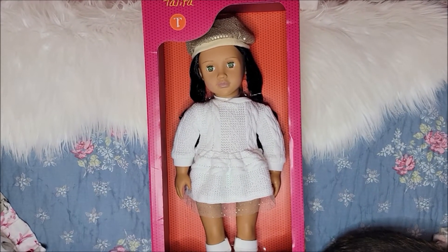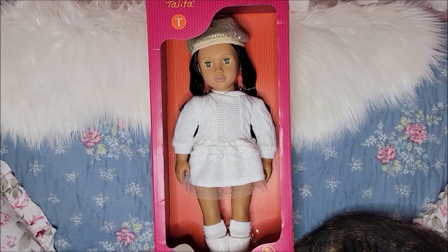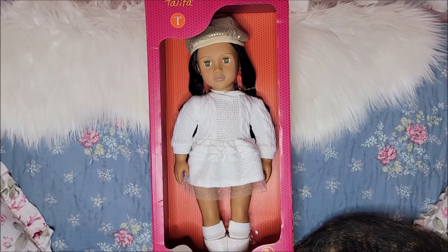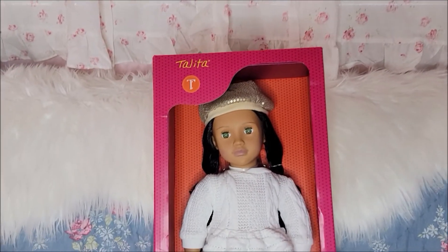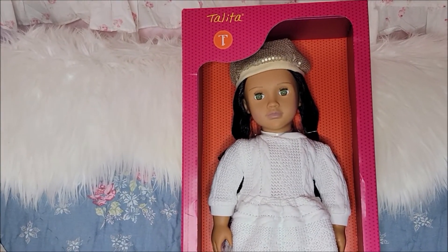Hey, this is Shawna and I'm an adult doll collector. I enjoy making videos for other adults that like dolls too. My Instagram account is called SoferDolls if you want to see some pictures of my dolls.